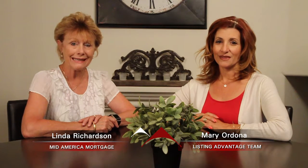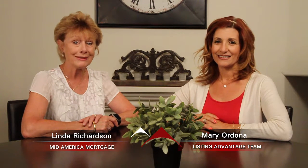Welcome to Signature Listings. I'm Linda Richardson with Mid-America Mortgage, and I'm Mary Ordonea from the Listing Advantage team. We're here to show you today's top signature listing.